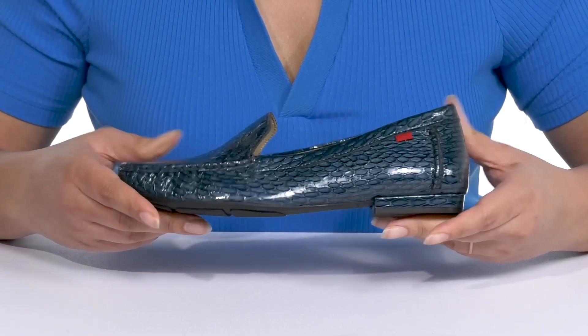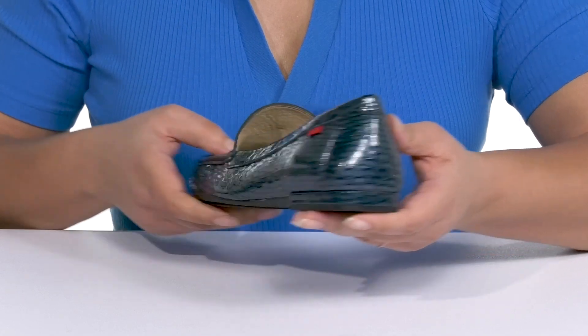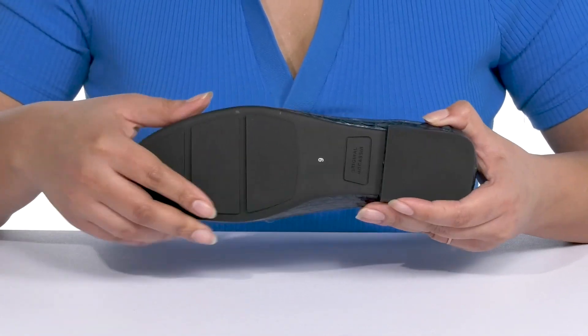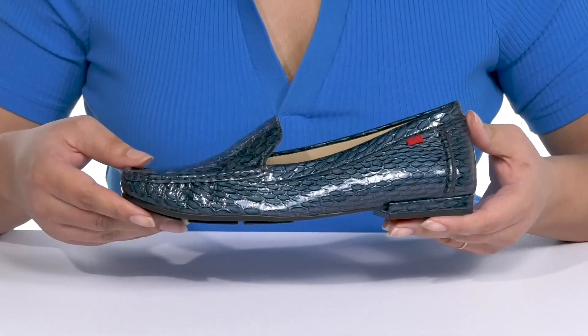They're lightweight with a durable build that's made to last, and you'll get a small lift from the low block heel at the back. It's all on top of a durable and flexible rubber outsole that is textured to give you the best grip. Wear these with a nice pair of dress slacks.